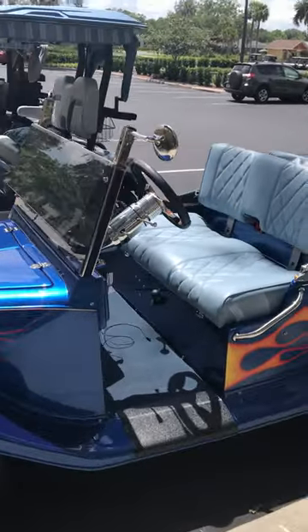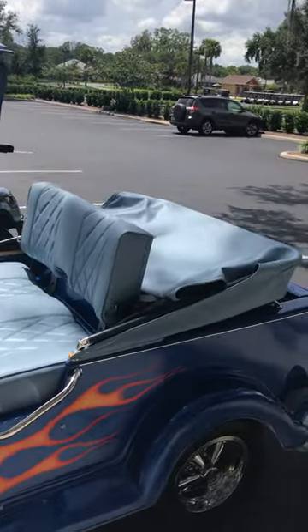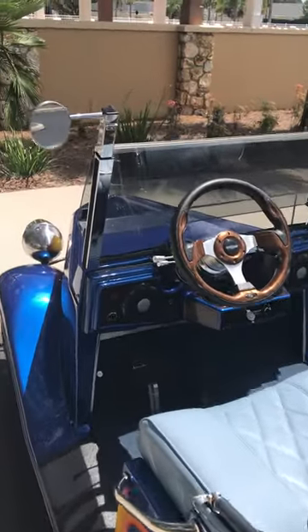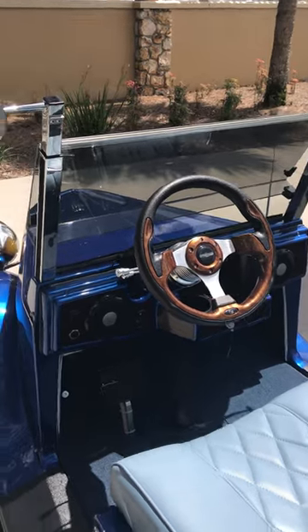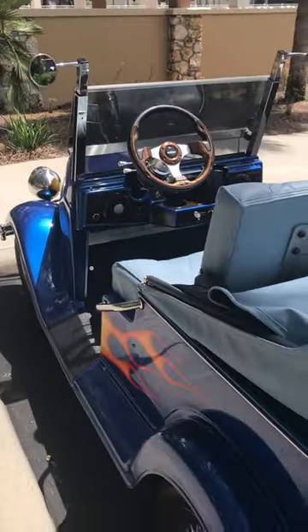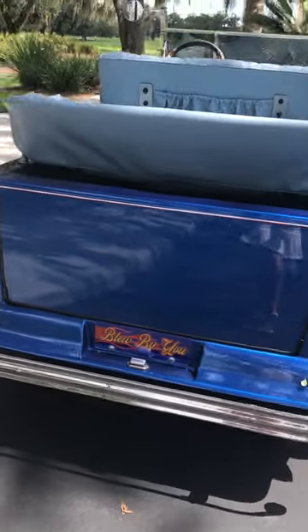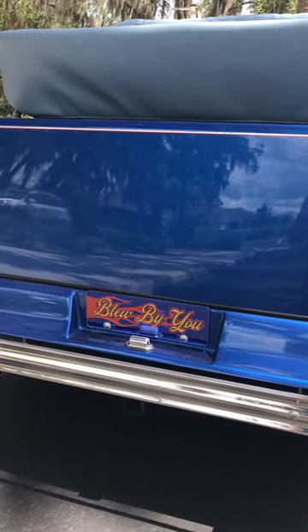Sweet ride — convertible top, which is awesome. And look at the steering wheel, very cool. We got a sound system; they really tricked this thing out. And look at the license plate: 'Blue By You.'